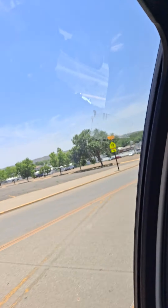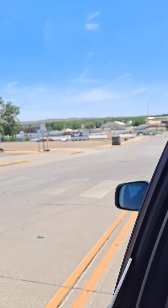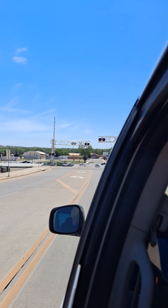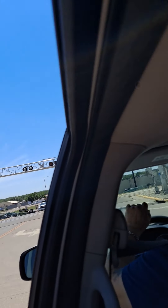See over there — the Quonset hut-looking building over my left shoulder. That's the National Guard Museum, that building right there. It looks like a hangar. Yeah. Wow.